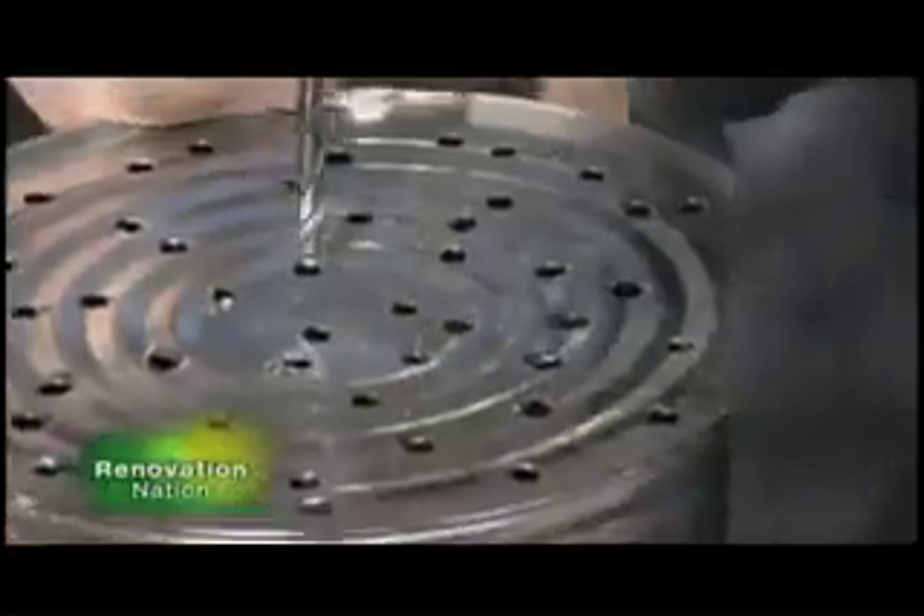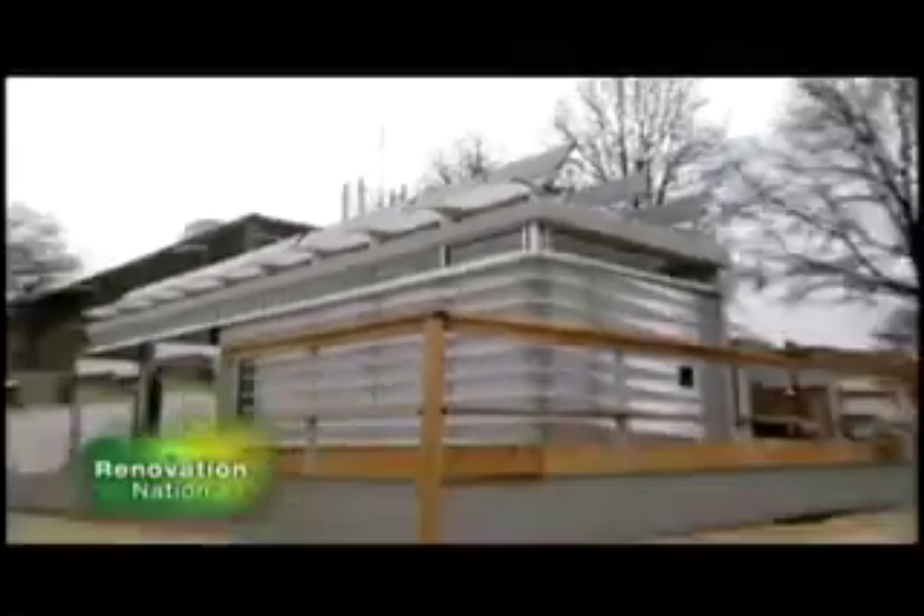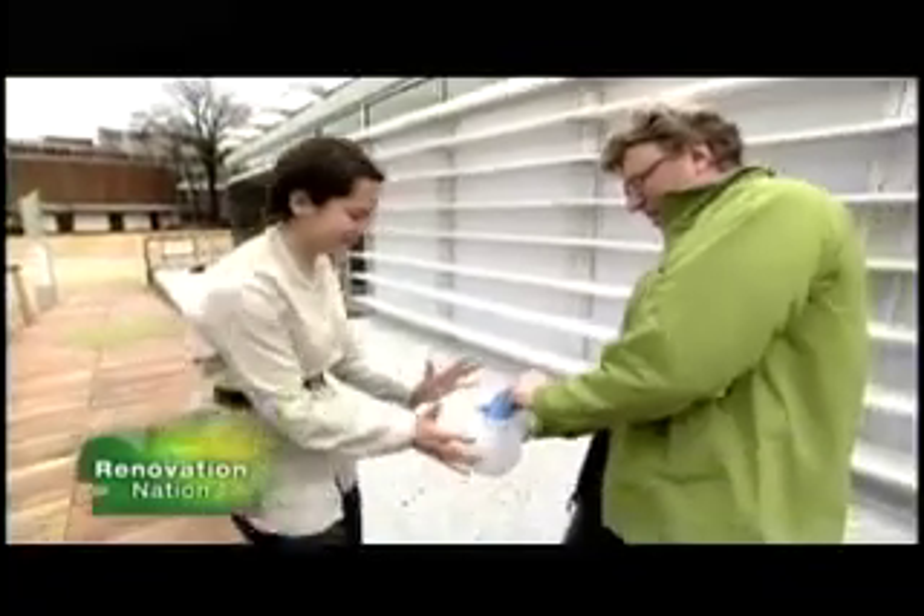Coming up, this compost heap is going to the dogs. Okay Samson, here's where you go, right in here. Aim carefully — oh, you like it? And later, the walls of this eco-home are filled with a NASA invention called nanogel. It's already blowing away. That's $4,000 worth of nanogel right there.